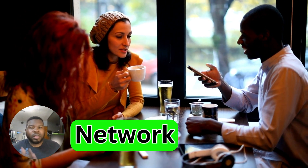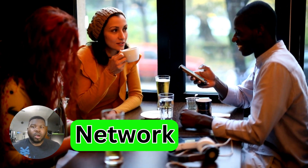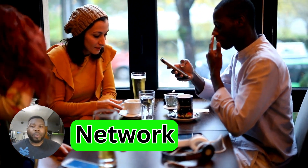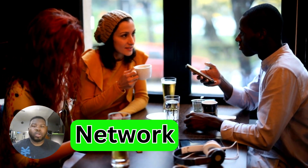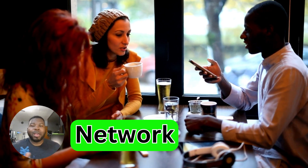Networking and collaborating with other creators can expand your reach and open up new opportunities. Host join streams, participate in community events, or collaborate on content creation. Building relationships within the streaming community can lead to sponsorship partnerships and increased exposure.